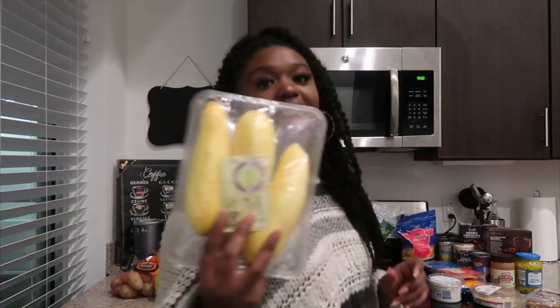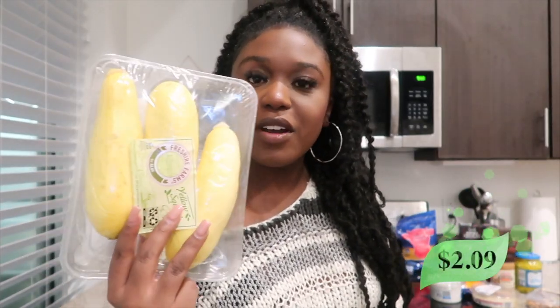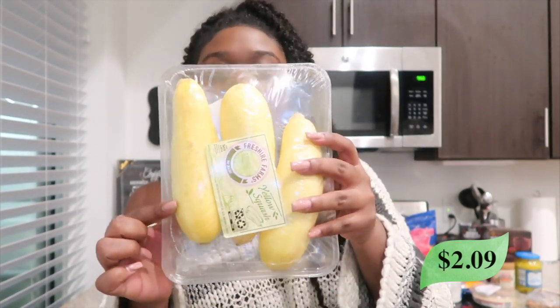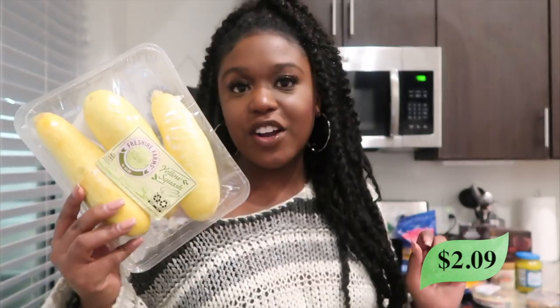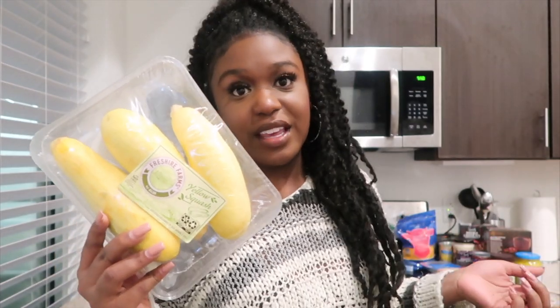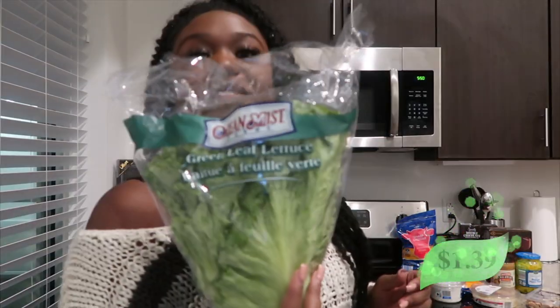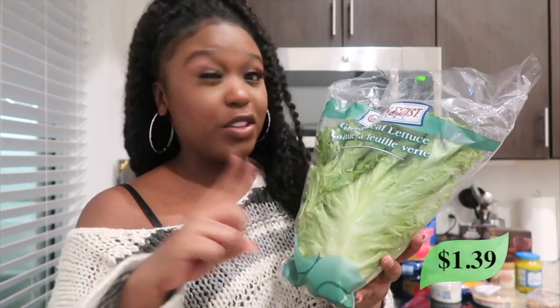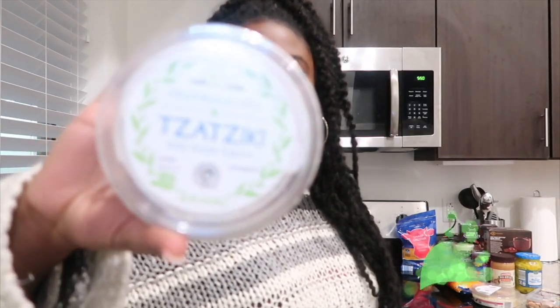Here's that yellow squash I was talking about. Sometimes I'll do zucchini squash, but I just wanted to do the yellow one to add more color to the dish. I also got some green leaf lettuce for salads, and I think I'm going to make some type of wrap so I wanted some lettuce. I also got some tzatziki dip.